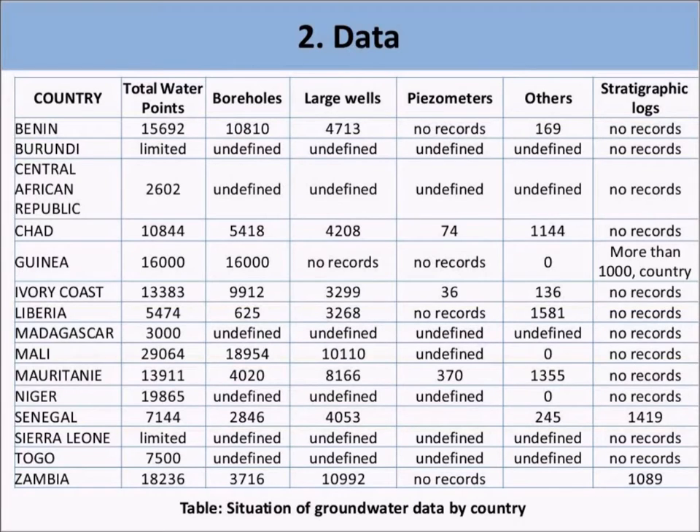In some countries, such as Burundi and Sierra Leone, there is a very small and not well-organized centralized database, as you can see from the limited number of water points stored. The term 'undefined' is used to show situations where it was possible to have a rough estimate of the number of water points recorded in the database used between 2008 and 2012, but it was not possible to differentiate what these sources were.